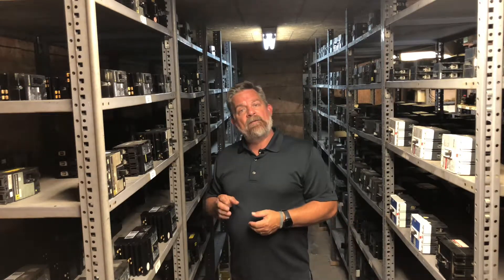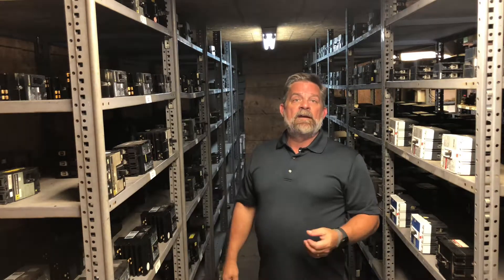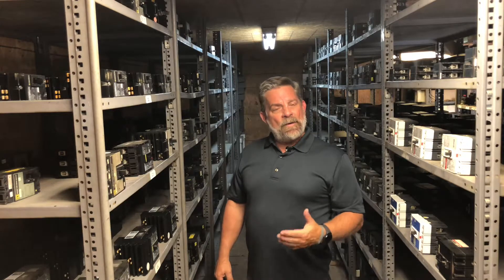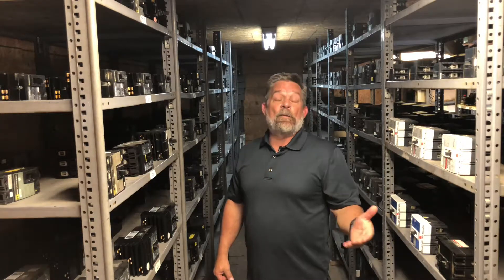We also offer a variety of shipping methods. 24-hour emergency service is available, and all of our equipment comes with a one-year warranty. At Electrical Power and Control, we empower your business. That's what we do.